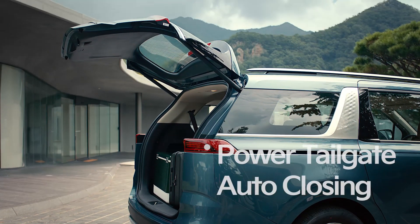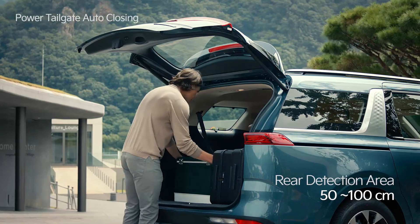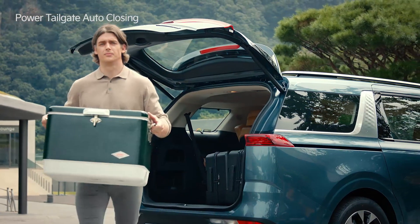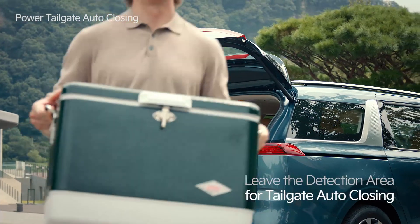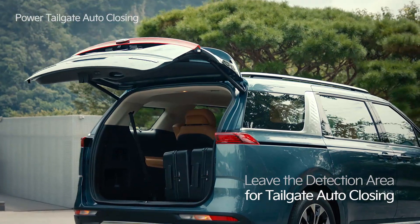If you approach the rear detection area with the smart key while the tailgate is open, a notification alert will go off for up to 2 minutes. When you leave the detection area, a door closing alert will sound 3 times and it will sound twice more as the tailgate automatically closes.